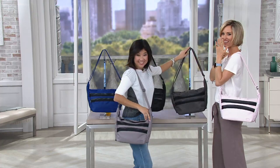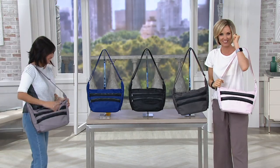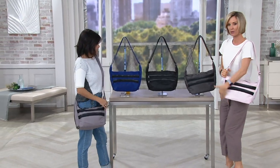So pretty! I love this. This bag is new, new today. It's called the Trooper. So exciting. It is a shoulder bag, crossbody bag. It reminds me kind of like a little boat.